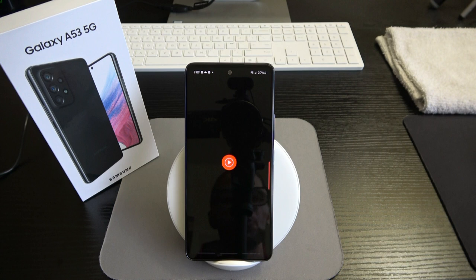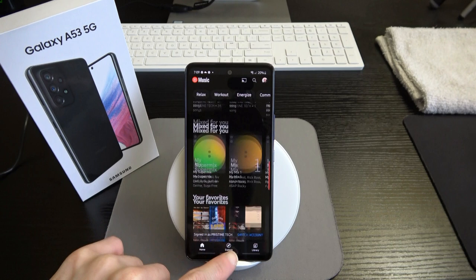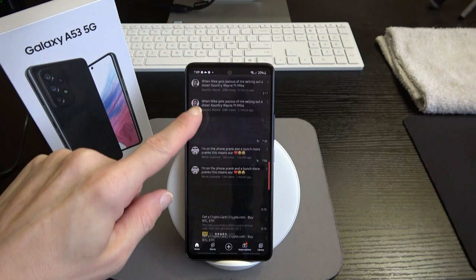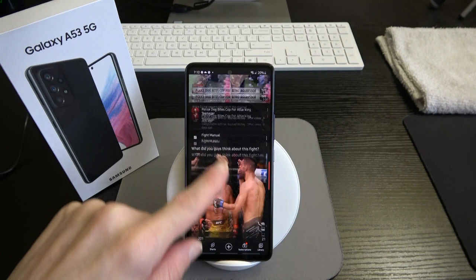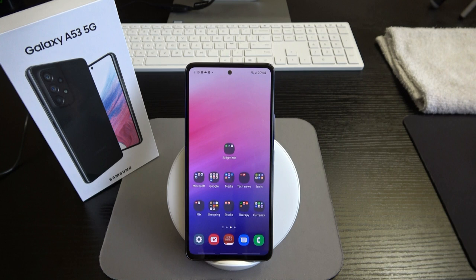Let me pop over to YouTube Music real quick — I haven't signed into a lot of applications yet. You'll see the speed as I open things up. YouTube took a few seconds to load, with a little choppiness as content loaded, but once loaded things are fluid. That's typical on a lot of devices — mid-range, budget, or even flagship.